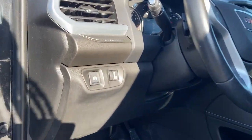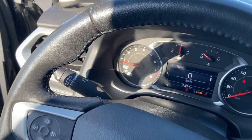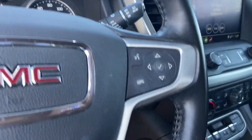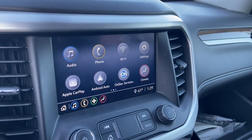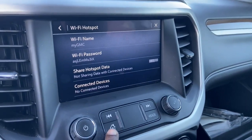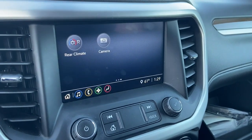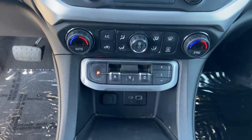Feel confident when you're road tripping in this well-crafted Acadia. Treat yourself to a test drive today. Our staff will toss you the keys and give you an outstanding customer experience. We'll see you next time.